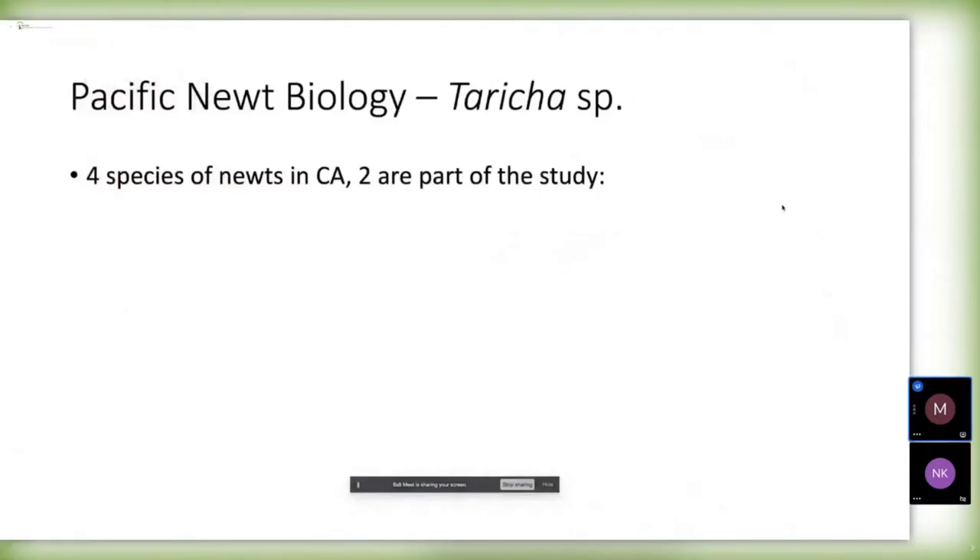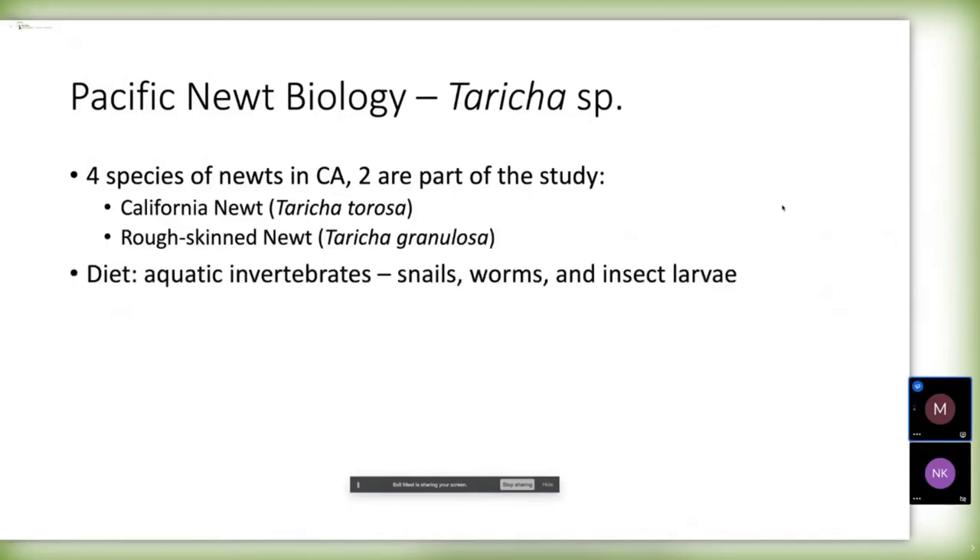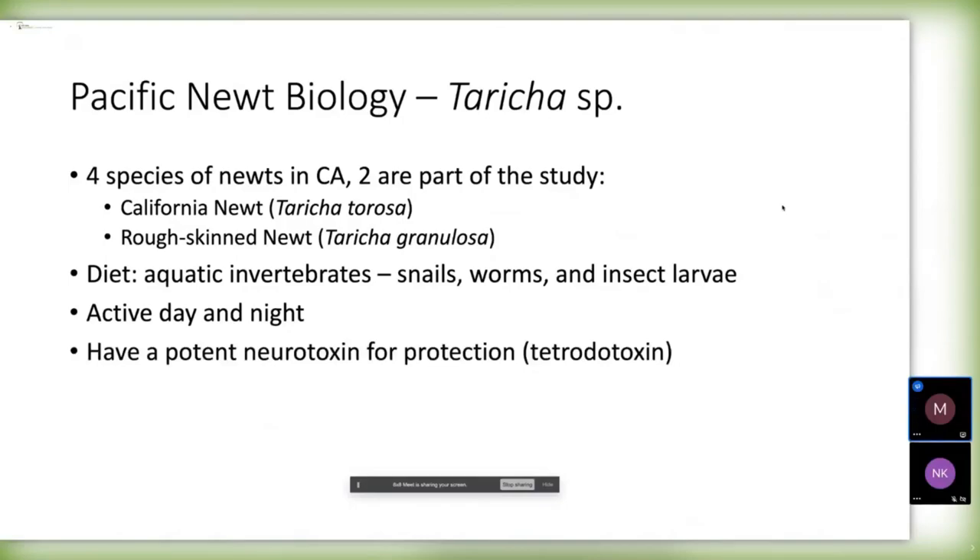There are actually four different species of Pacific Newts — the genus Taricha — in California, and two of them are part of our study. They feed on different small animals in their aquatic phase, living on aquatic invertebrates such as snails, worms, and insect larvae. They might even eat some red-legged frog egg masses, but don't tell anyone because those are endangered. They also feed on terrestrial animals when in their terrestrial phase, and they're active both day and night, unlike most salamanders.